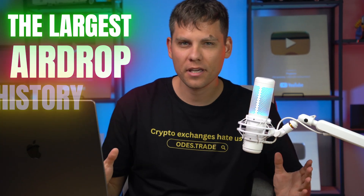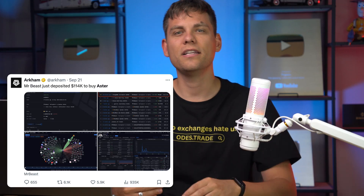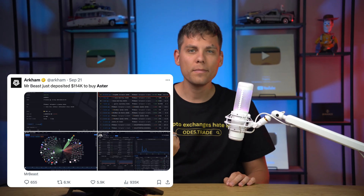This airdrop may be the largest in history and could even surpass Hyperliquid. In this video we will talk about Aster, a decentralized exchange. The token of this exchange is already tearing up the charts — even Mr. Beast has noticed it and bought more than one million dollars worth. Rumors are now actively spreading that this is a Binance spin-off; many people who used to work at Binance are already working at Aster and are being directly consulted by CZ, which lends this project a great deal of seriousness.